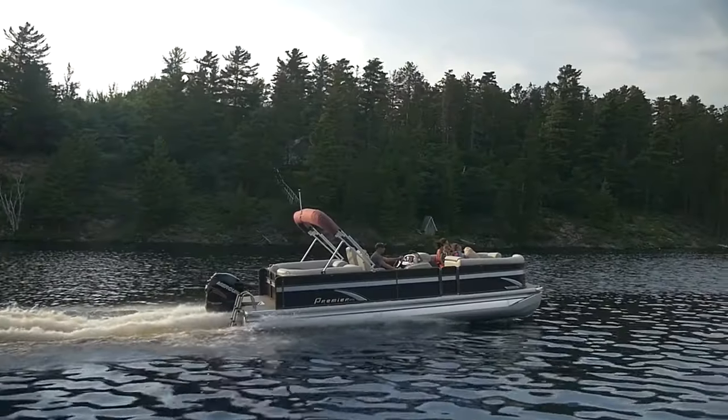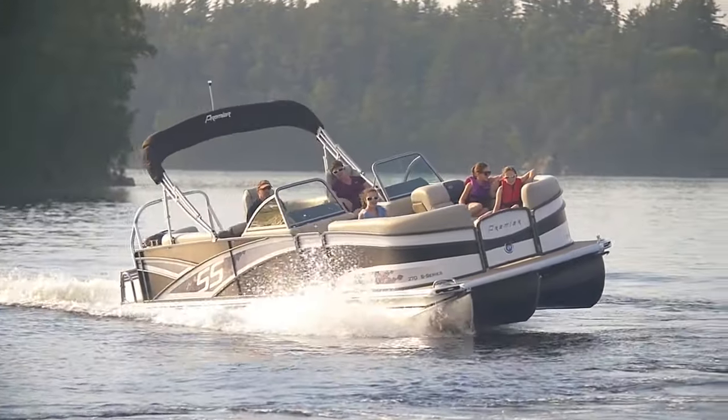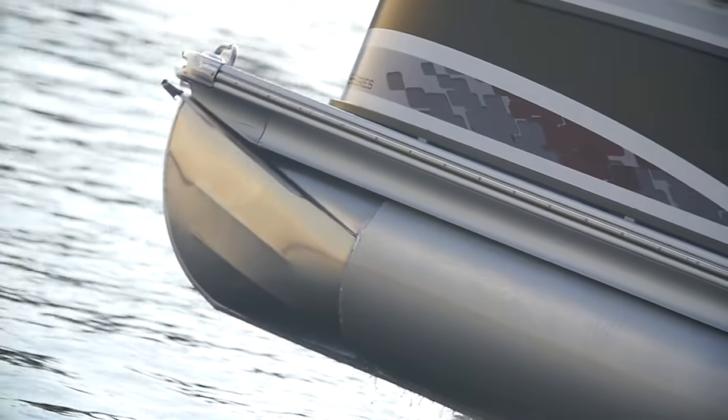It's the perfect combination of speed, agility, and power — all built into one high performance pontoon package.